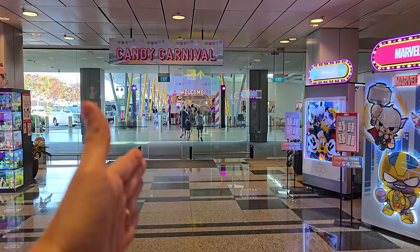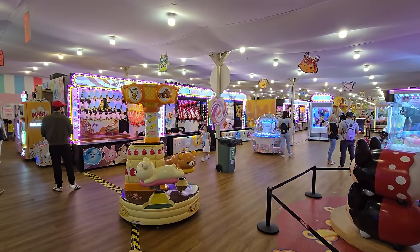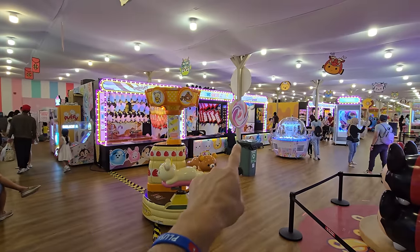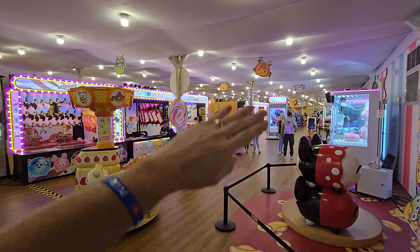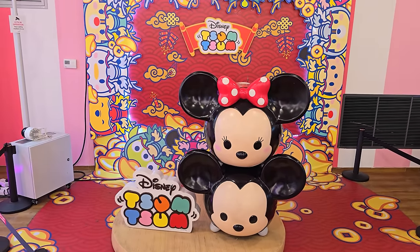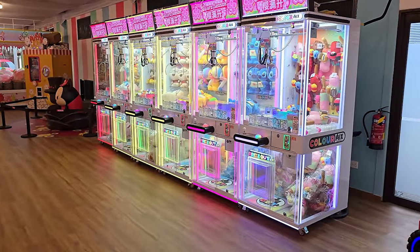The real candy carnival is through these doors over there. It says welcome — that is where things really heat up. There are so many games in here, mostly carnival games. There's one, two, three on one side, three more on the other, and three more on each remaining side. Check out the decor — we've got Tsum Tsums here just looking awesome. And did I mention there's claw machines in here?